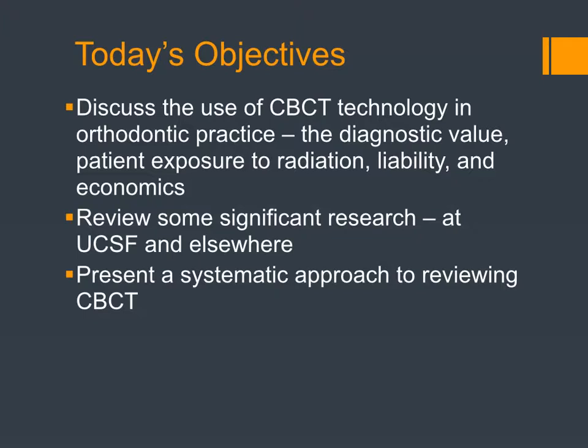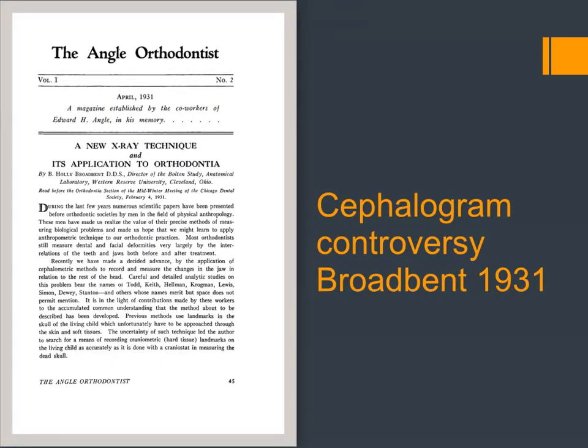There's a bit of controversy now surrounding the use of CBCT in orthodontics, particularly on a routine basis. I just wanted to point out that this same controversy occurred when head films were first introduced. Broadbent, who did tons of research, took films on children every single year — frontal and lateral — until they were 21. There was some controversy about it. The radiation exposure for those head films was like 50 microsieverts; now we're under 5 microsieverts.